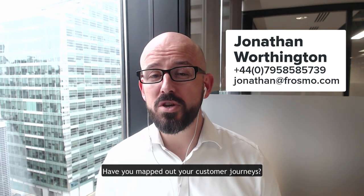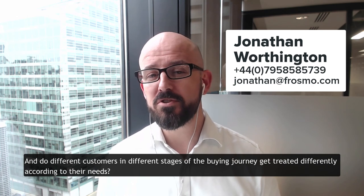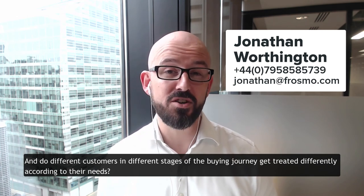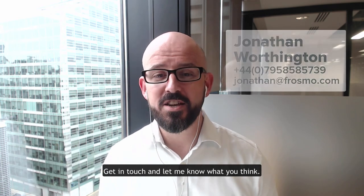Have you mapped out your customer journeys? Do different customers at different stages of the buying journey get treated differently according to their needs? Get in touch and let me know what you think.